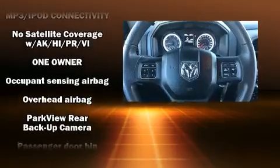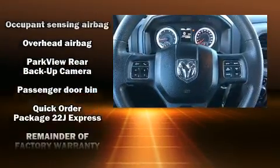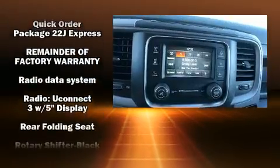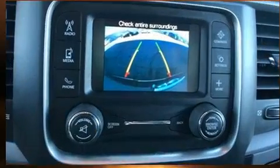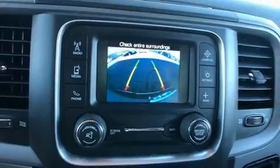With electronic stability control supplementing mechanical systems, you'll maintain precise command of the roadway. It also arrives with a Carfax history report providing you peace of mind with detailed information.